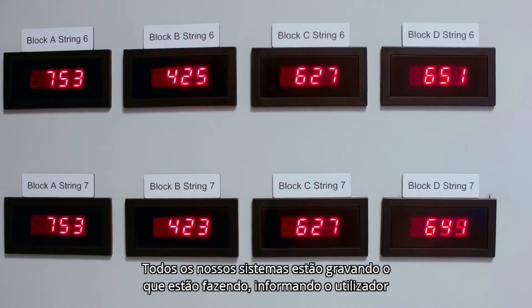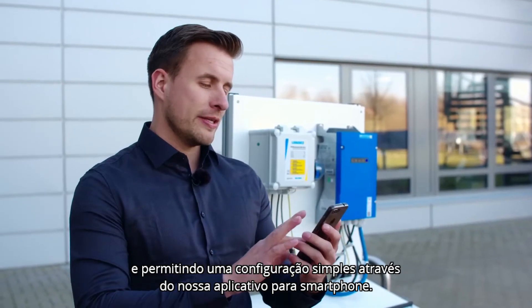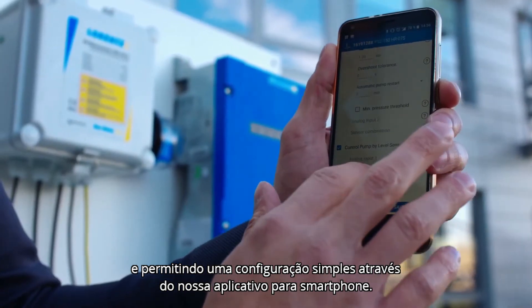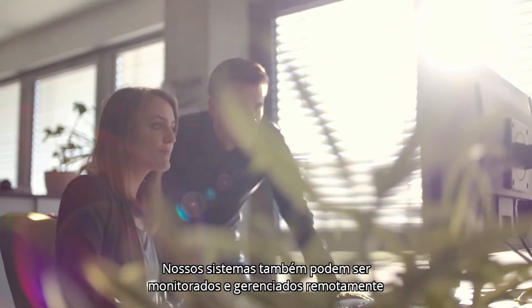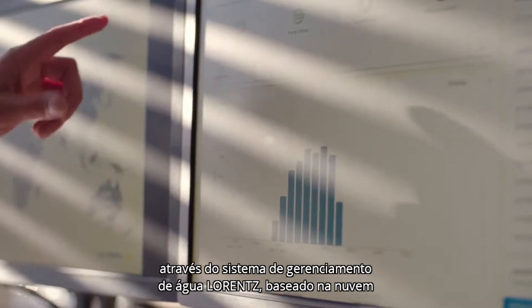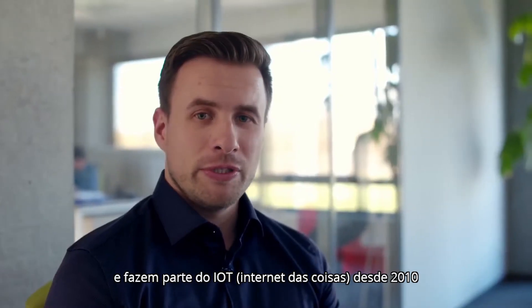All of our systems are recording what they're doing, informing the user, and allow simple configuration via our smartphone app. Our systems can also be remotely monitored and managed through Lorenz's cloud-based water management system, and have been part of the IoT, the Internet of Things, since 2010.